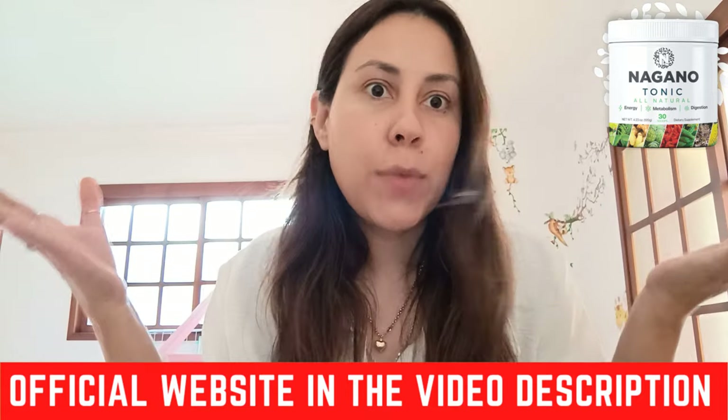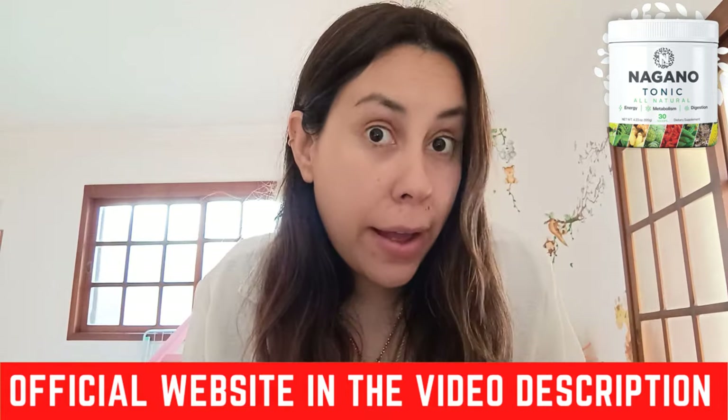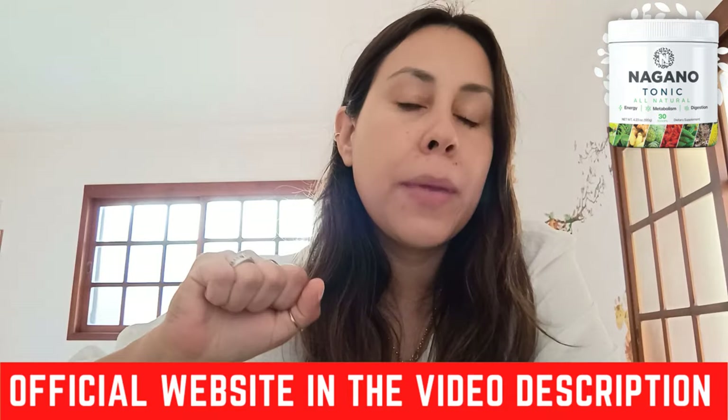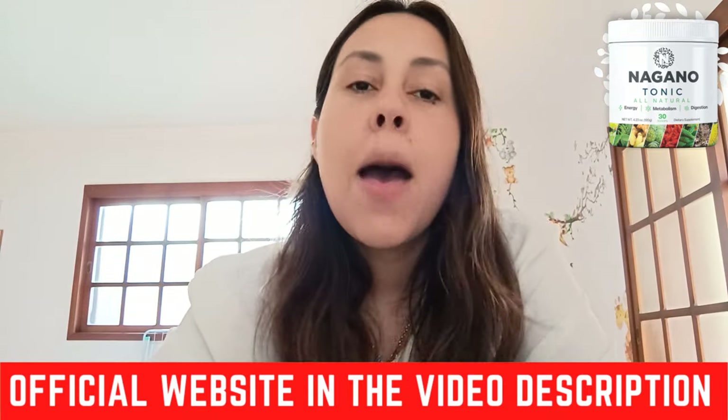First things first — where do I get the Nagano Lean Body Tonic? They have an official webpage, and this is something really important. The Nagano Lean Body Tonic is specifically only being sold on their official webpage. If you do see it on other places on the internet, please be careful because not everyone sells the real deal. If you want a Nagano Lean Body Tonic that works, that delivers, that gives you the results you are seeking, you need to get the original one. That's why I placed their official webpage link below this video, so there is no mistake in you purchasing the wrong one.